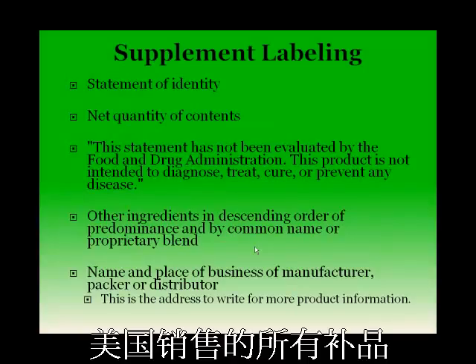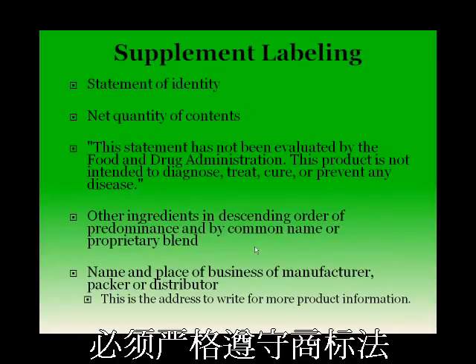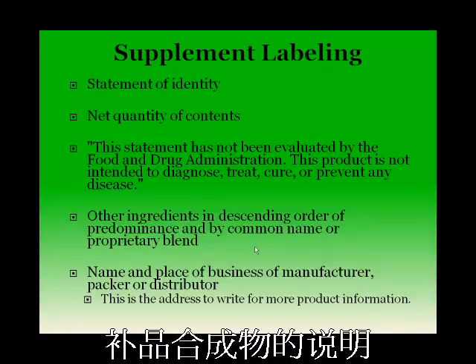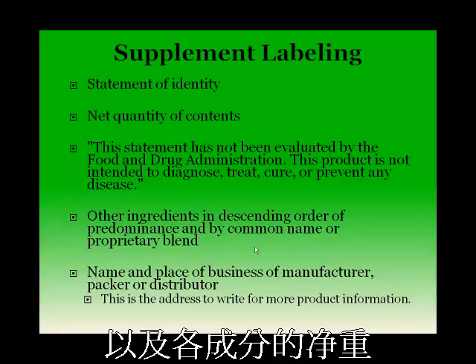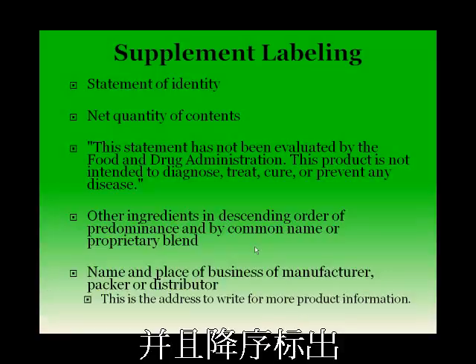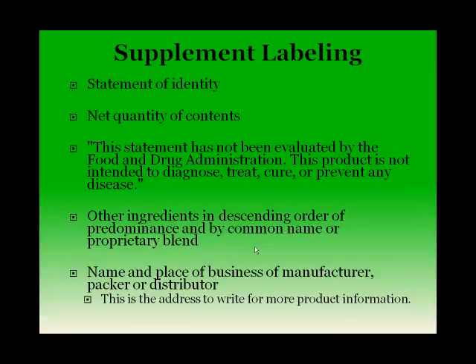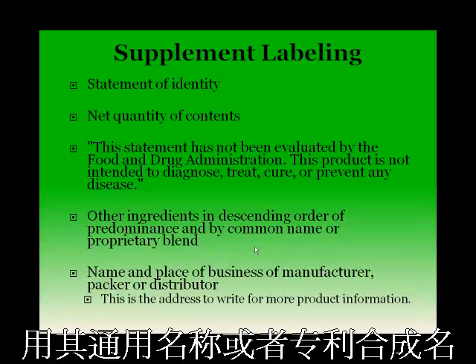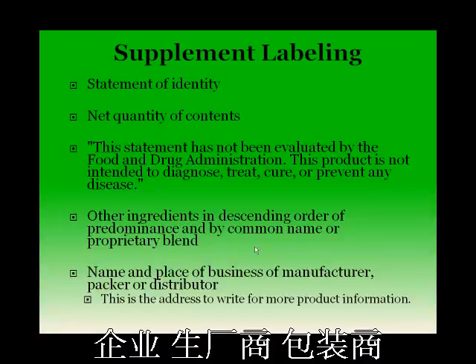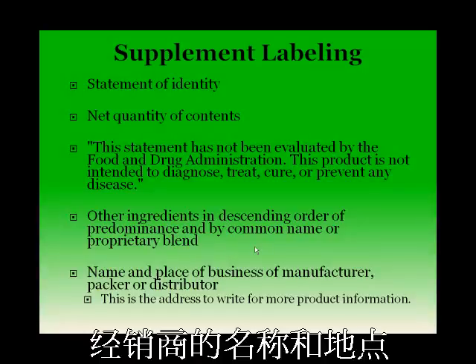All dietary supplements sold in the U.S. must comply with strict labeling laws. On the front panel, the label must include a statement of identity indicating the composition of the product and the net quantity of contents. The label must also contain a list of ingredients in descending order of predominance and by common name or proprietary blend. In addition, labels must contain the name and place of business of the manufacturer, packer, and distributor.